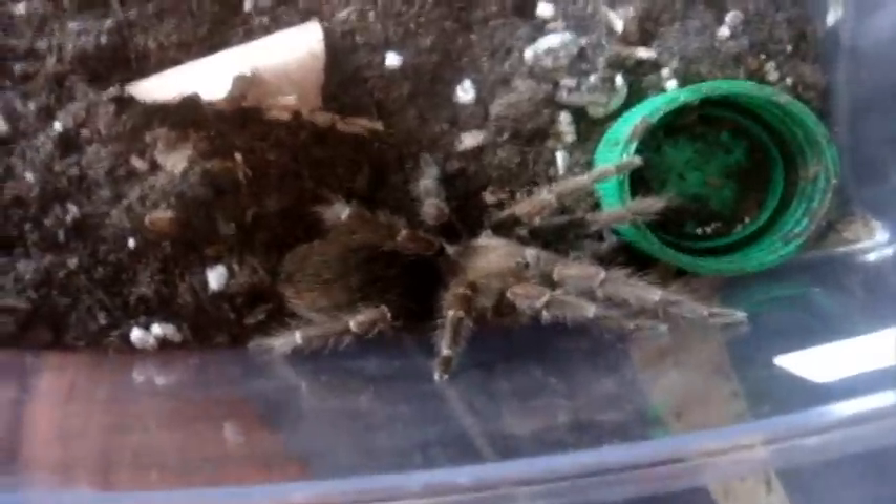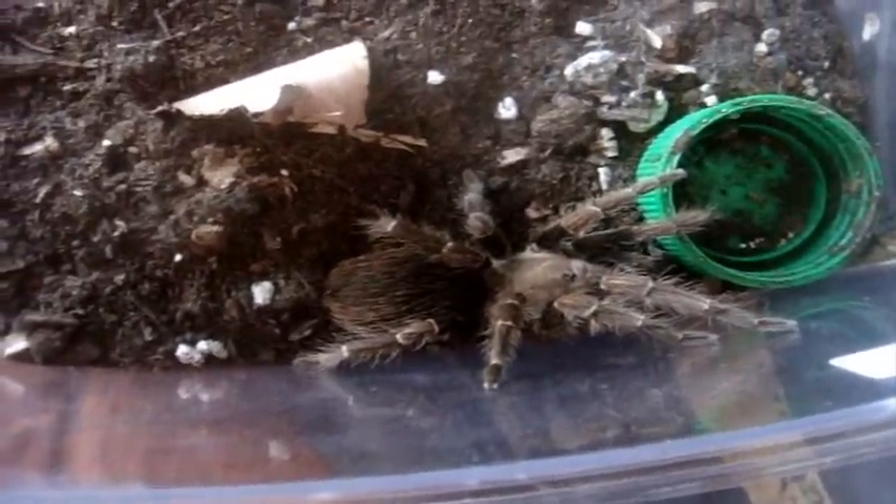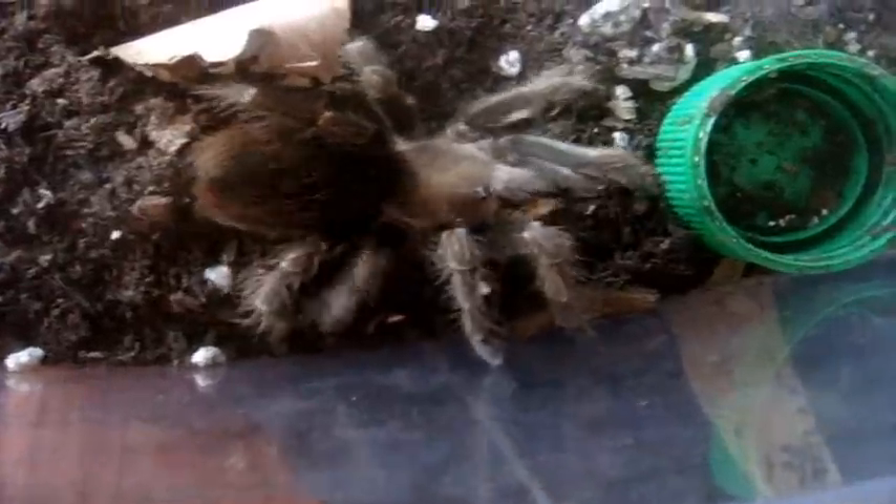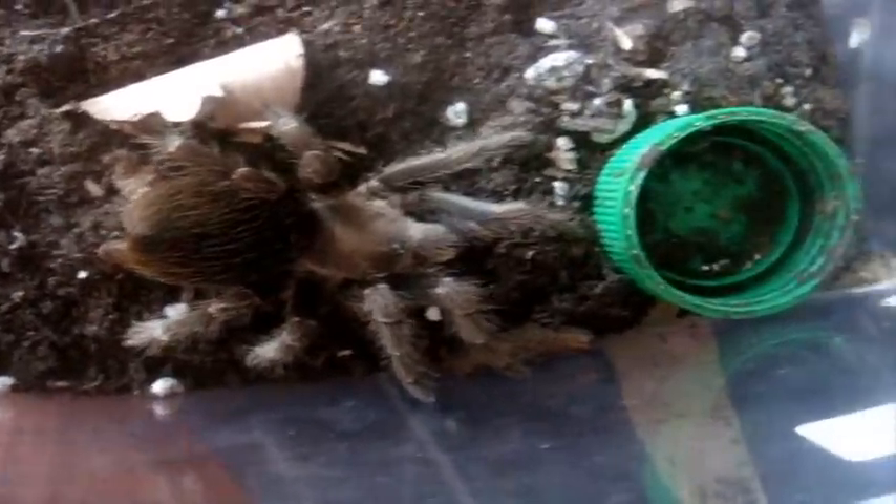Psalmopoeus pulcher, Panama Blonde — this is Rosalina, 4.5 inch. That was a mature female. There we go, no problem for her. Alright, this one here is a Pseudhapalopus species long-haired, the Yellow-Banded Bird-Eater, formerly known as Cyclosternum schmardae. There we go — that's Larry. I had to watch the Three Stooges, you know. Alright, here's Nesiergus cordatus, the Kilimanjaro Mustard Baboon. Yep, grabbed it.